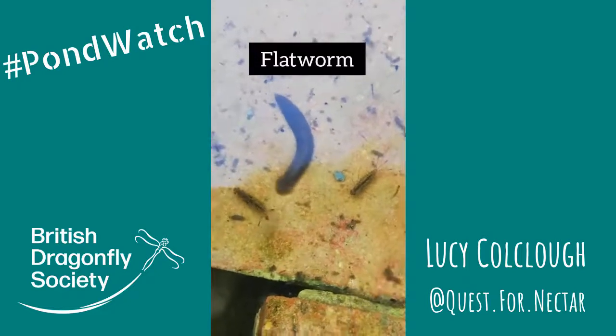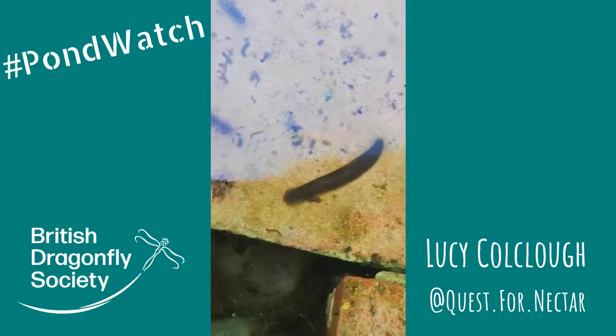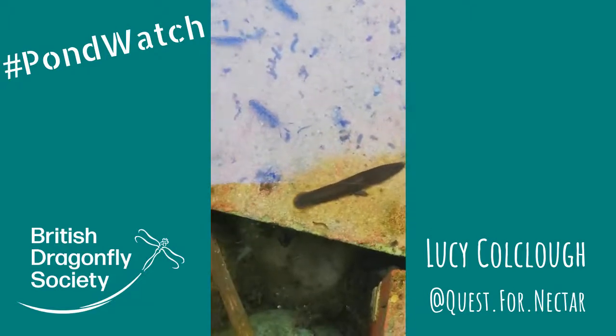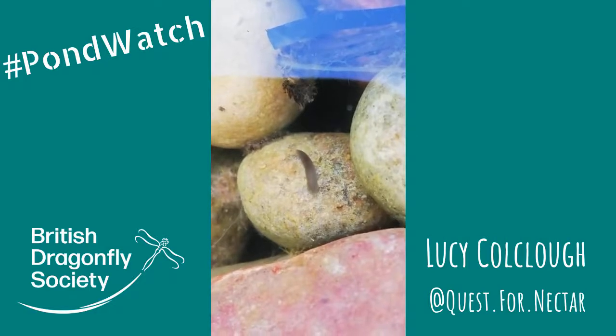Another sinister looking creature is the flatworm. I thought these were leeches at first but they are actually freshwater flatworms and they cruise around all over the pebbles and the stones at the bottom of our pond looking for tiny water fleas or other prey to gobble up.